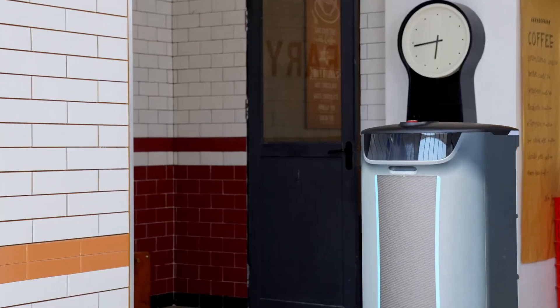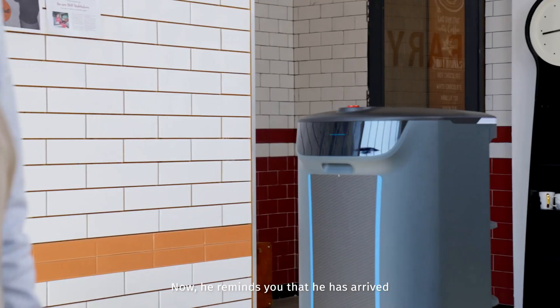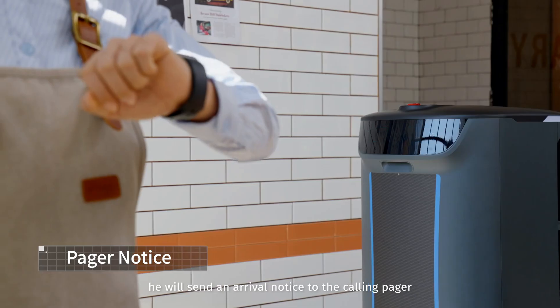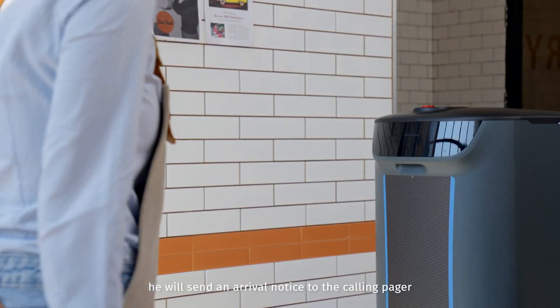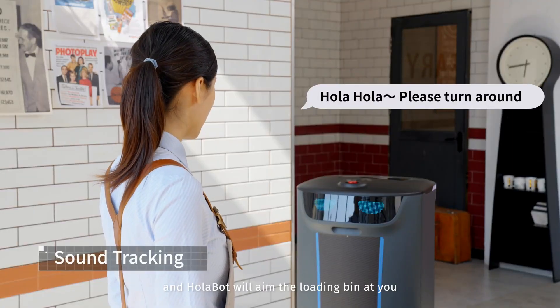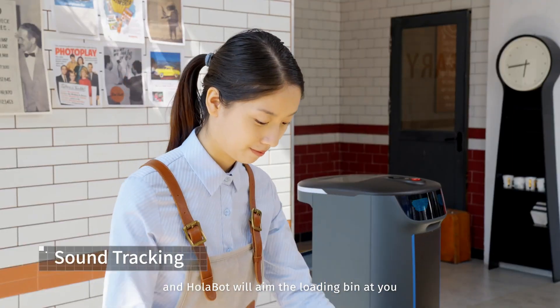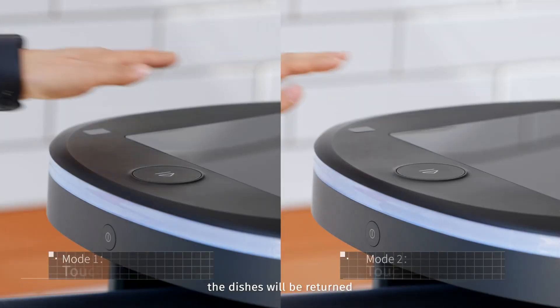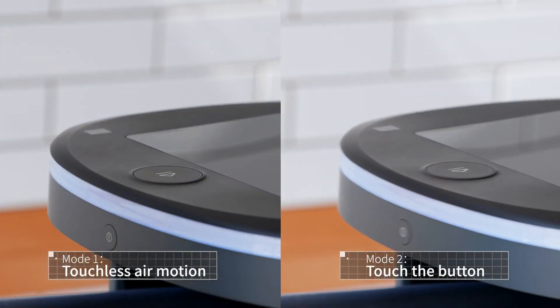More than just a chatbot, Holabot is an intelligent virtual assistant that improves the user experience. No matter what you're looking for — information, help, or simply someone to chat with — Holabot has you covered. Having this kind of support available at all times and in any location is like having your very own personal assistant. Always have company with Holabot.